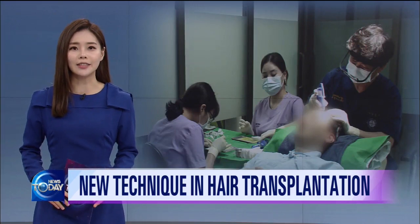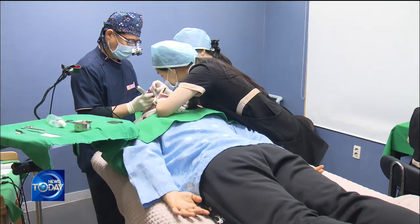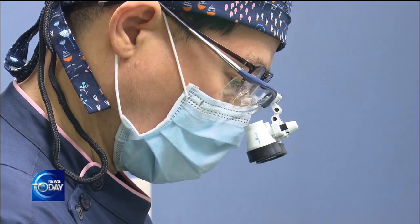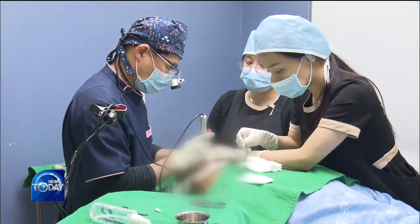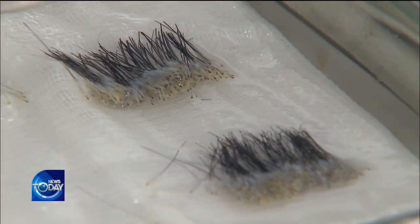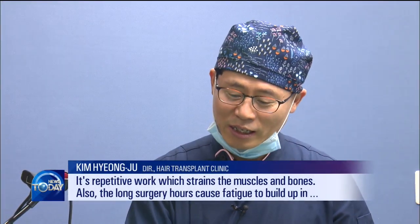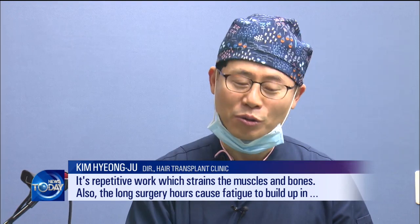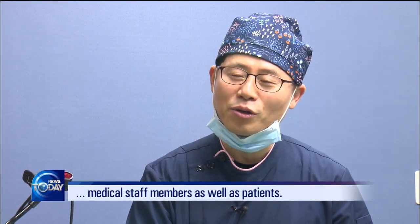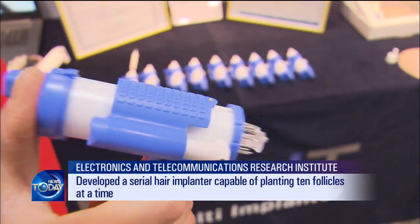Hair follicles are collected from a patient's back scalp and inserted into a syringe-like tool, one by one, to be transplanted into balding spots. It takes between two to three hours to implant more than 2,000 follicles — an exhausting procedure for both the doctor and the patient. This is the serial hair implanter developed by the Electronics and Telecommunications Research Institute.